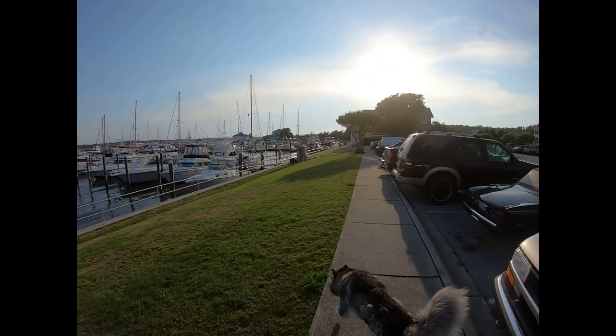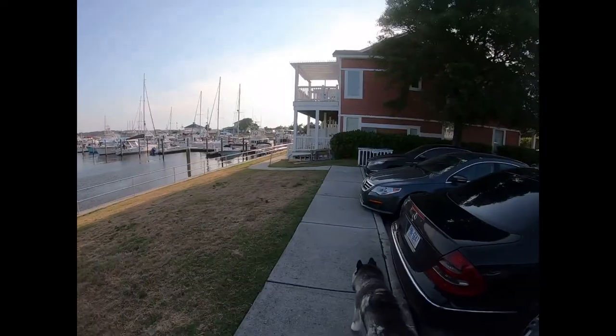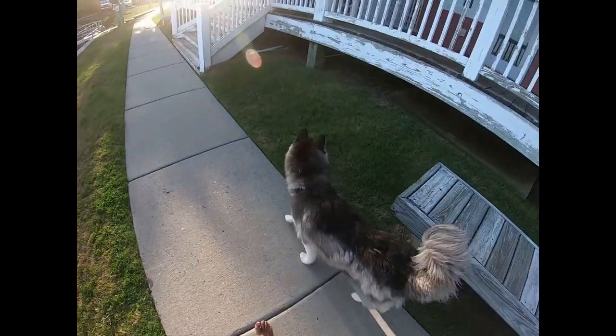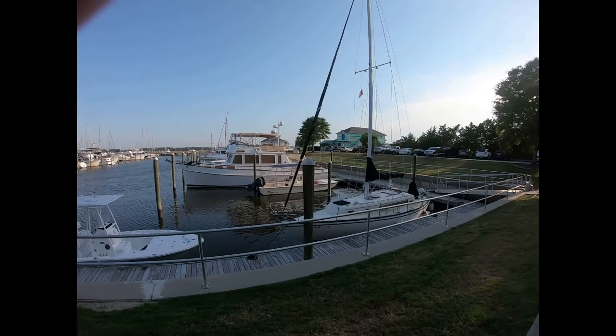Coming up are the apartments and condos that people live on, and we have a fancy restaurant — this is an Italian bistro and it's one of the nicer restaurants in town. We're going to pass that. We just passed the fancy restaurant and we're coming to the end of the condos, and here's a dock.